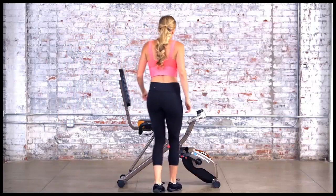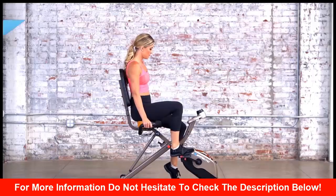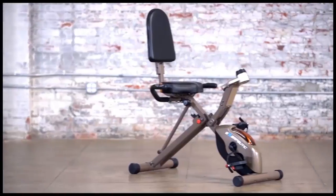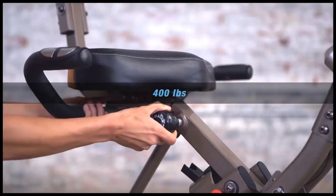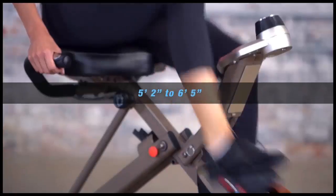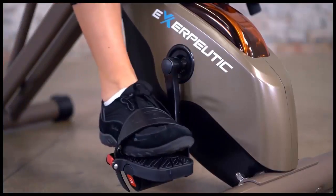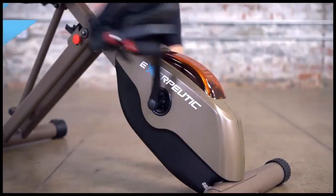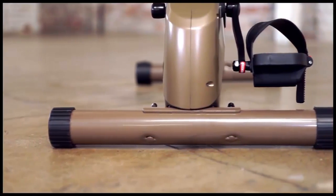The 525XLR semi-recumbent design facilitates easy mounting and dismounting, while its large, contoured seat cushion and backrest will support users of all sizes and statures up to 400 pounds. The seat is adjustable to fit users from 5'2" to 6'5". Complementing these comfort-focused features are the bike's oversized pedals with safety straps that eliminate all foot slippage when exercising, and extended leg stabilizers that serve to maintain stability at all times.